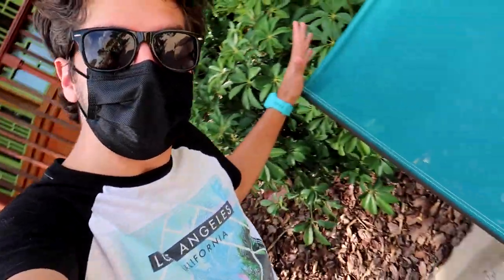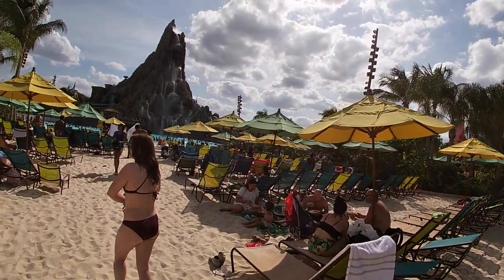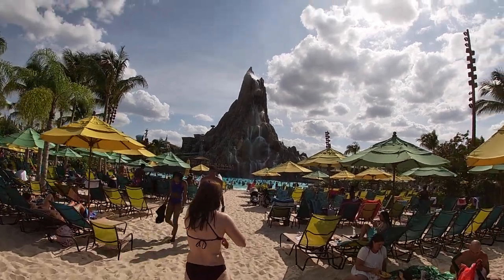We found a spot way back here in the back of the beach, but it's a nice shaded spot. We're going to leave our stuff here for now. I'm going to grab the GoPro, and then we'll see what kind of wait times the rides are looking like around Krakatau and hop on something if it's a ride now. That's where our chair is, and here we are heading towards the volcano.